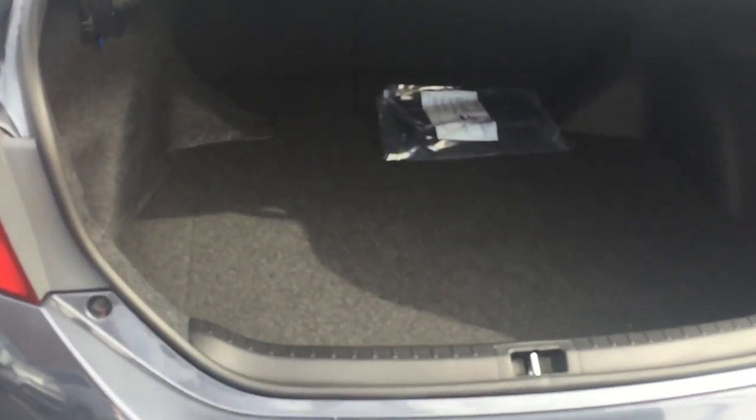Plenty of trunk space. Tires underneath as far as your spare. Very roomy interior.